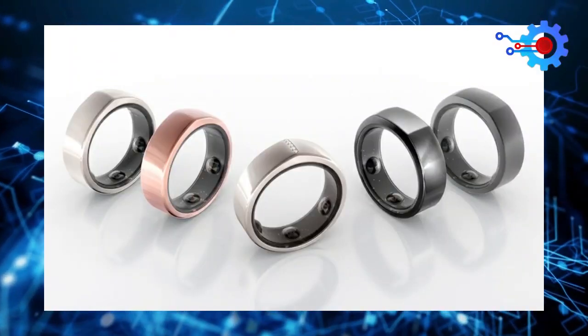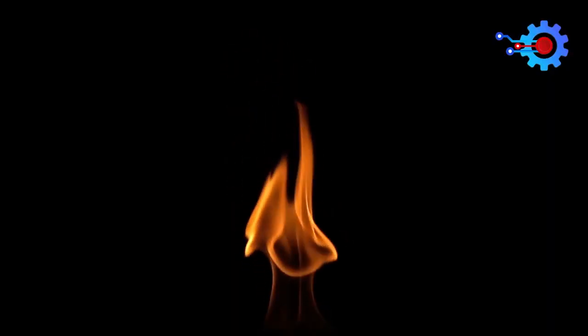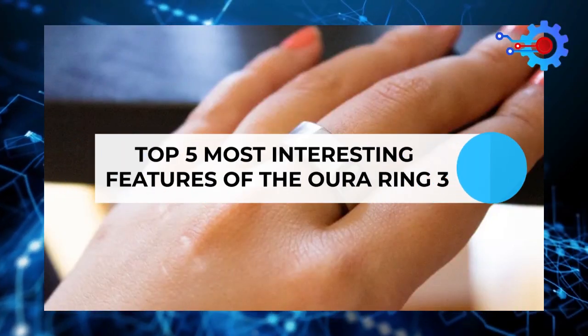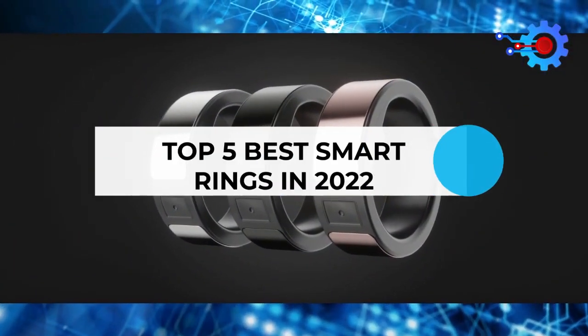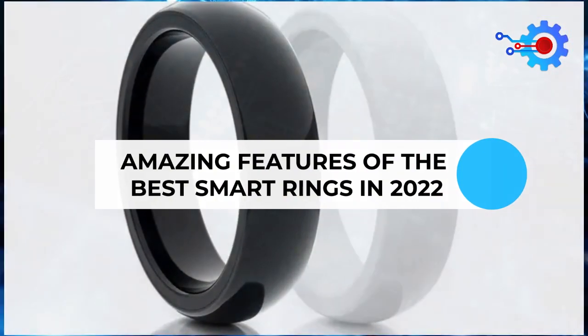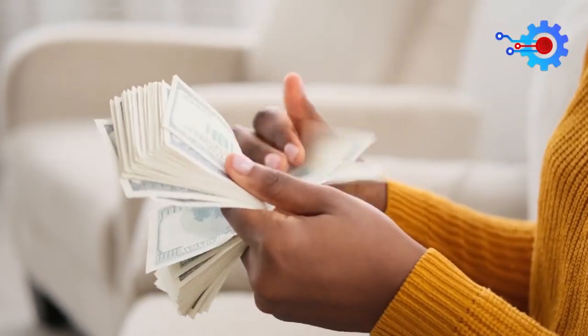This list of five features demonstrates that the Hour Ring 3 really has a lot of firepower behind it. If you were skeptical of it before, have these features convinced you? Leave a thumbs up if they have and a thumbs down if they haven't. If you enjoyed this video, please make sure to check out our other videos on the top five best smart rings in 2022 and amazing features of the best smart rings in 2022. This will give you a better idea about smart rings and which ones are worth your money.